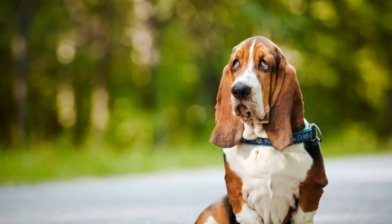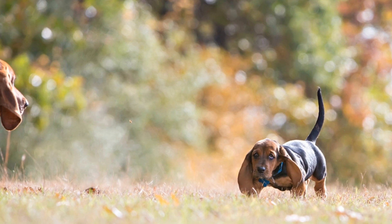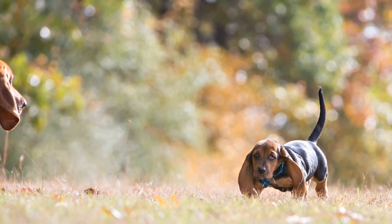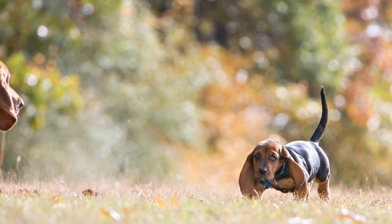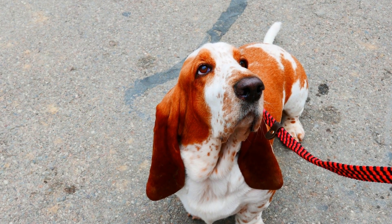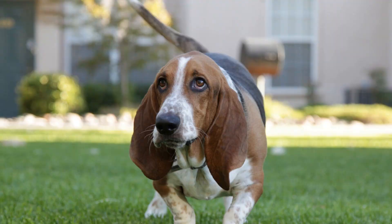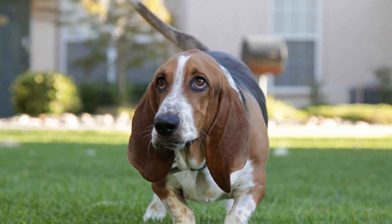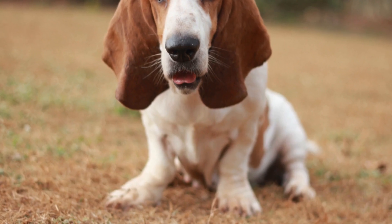Six: Monitor Exercise Intensity. While basset hounds need exercise, it's important to monitor the intensity and duration of their activities. These dogs are prone to joint issues, especially in their later years. It's crucial not to over-exercise them or engage in activities that put excess strain on their joints. Consult with your veterinarian about the appropriate exercise routine for your basset hound.